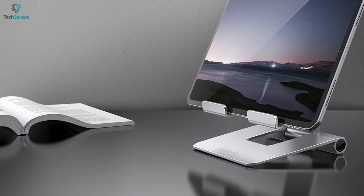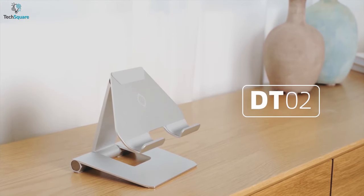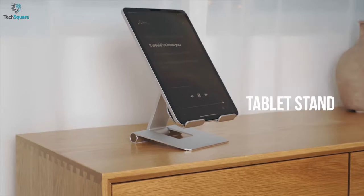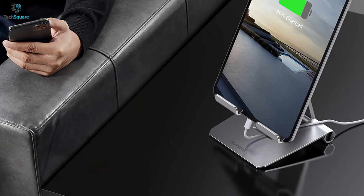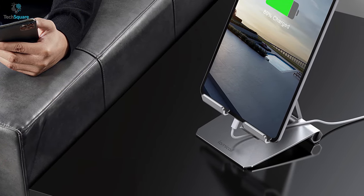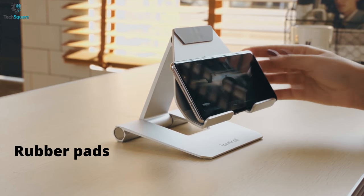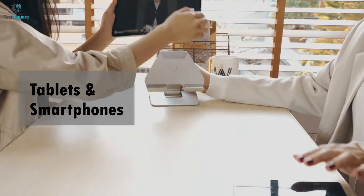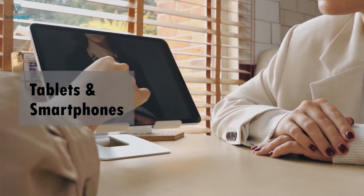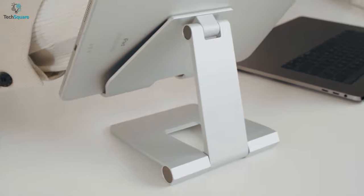Securely hold your tablet with the Lamicall tablet stand, an Apple-inspired design that is solid enough to handle an extra large tablet like the iPad Pro. Thanks to high quality aluminum alloy and a larger, heavier base, this tablet stand provides solid support to hold your tablet in the upright position without falling over. The rubber pads and feet protect your tablet from daily scratches and sliding. This stand applies to a variety of tablets and smartphones, freeing your hands to watch videos, use FaceTime, view recipes, and enjoy games. It has a dual hinge adjustment that makes it easier to adjust and stay in position.